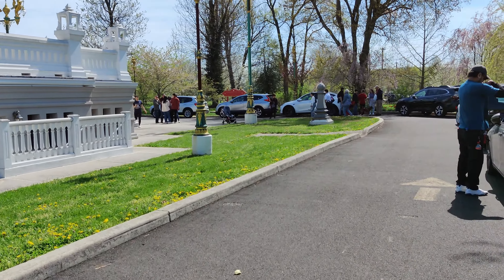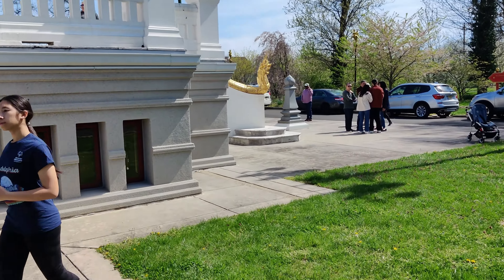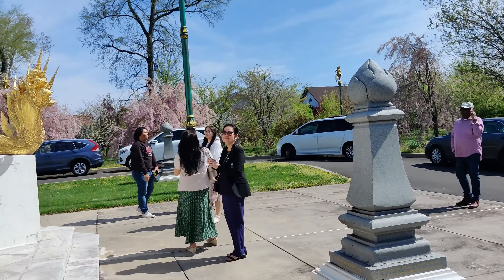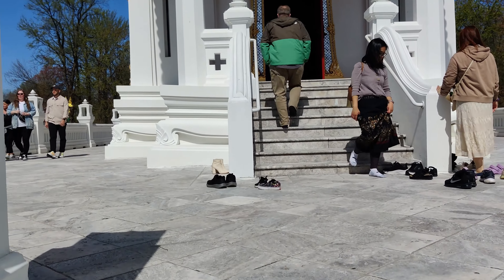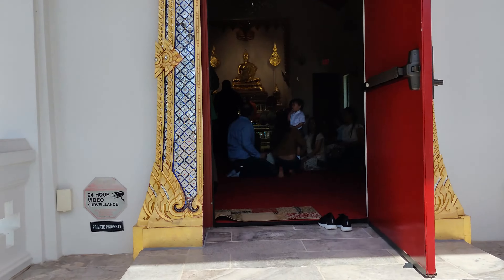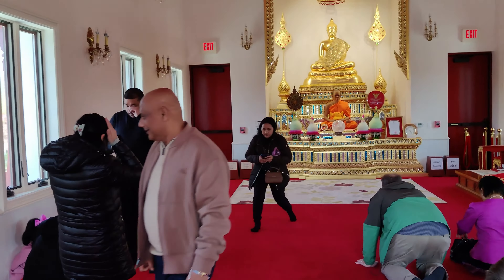Let's go take a look inside the temple. You have to take your shoes off before entering this building. You can sit here and meditate, pray, and make a blessing.